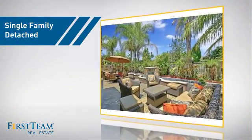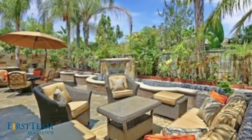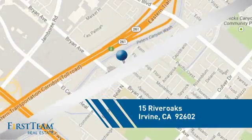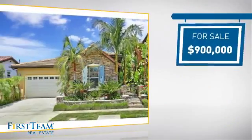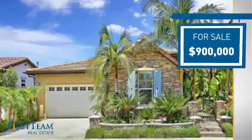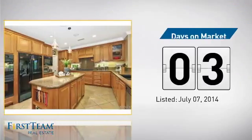This detached home is a great choice for families who want the privacy of their very own lot. It's located in the Irvine area, currently listed at $900,000, and it just went on the market this month.